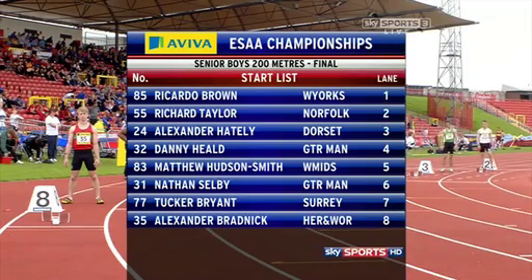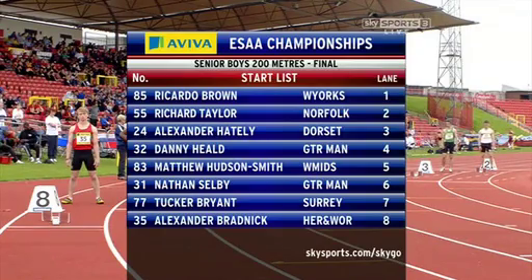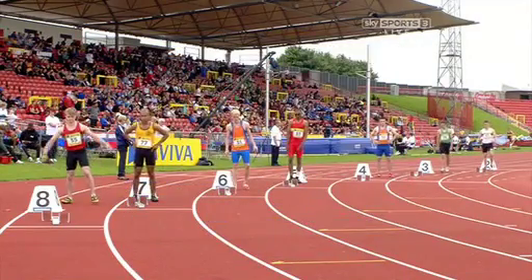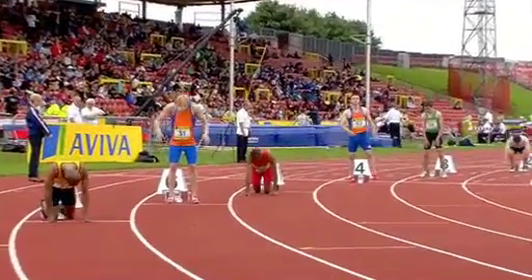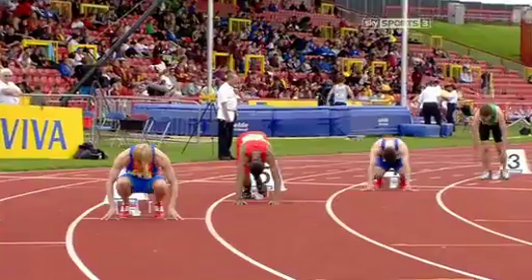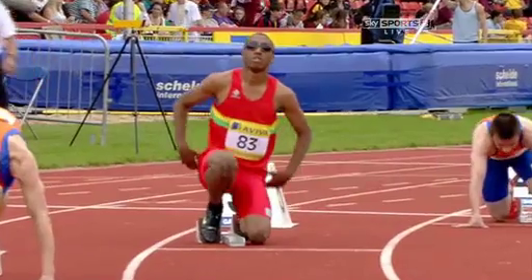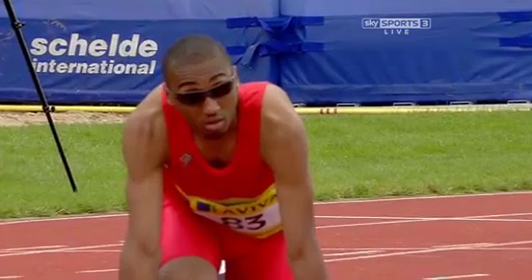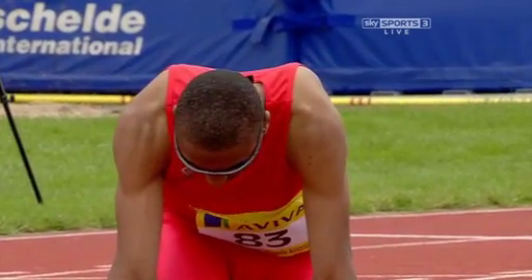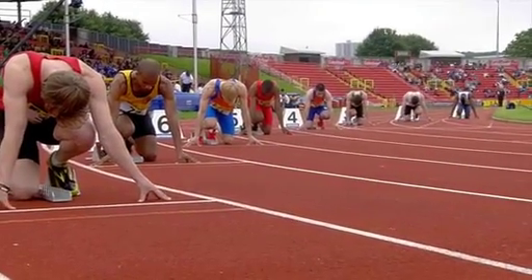The boys' 200 meters final — knowing they're in older company in the shape of Nathan Selby, who has a faster time this year. The three principals are in lanes four, five and six. Nathan Selby, like Hudson Smith and Hilde, is a year younger so they will have another year in the age group. Matthew Hudson Smith is wearing the scarlet vest of West Midlands, he's a Birchfield Harrier. These three in the middle are very evenly matched: Danny Hilde's best this season is 21.75, set in the heat; Hudson Smith 21.61; and Selby 21.60.